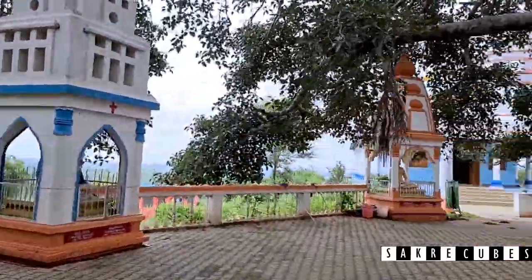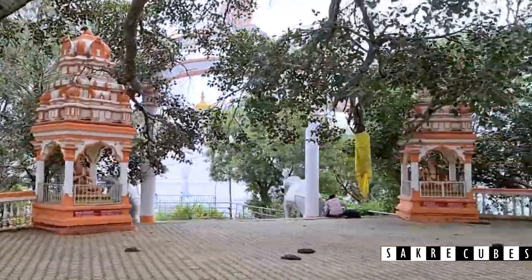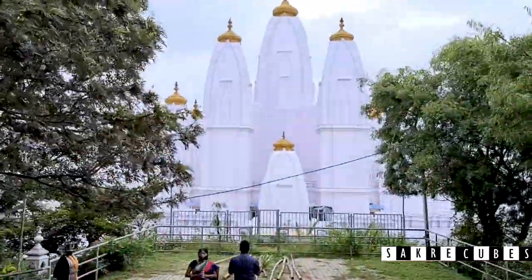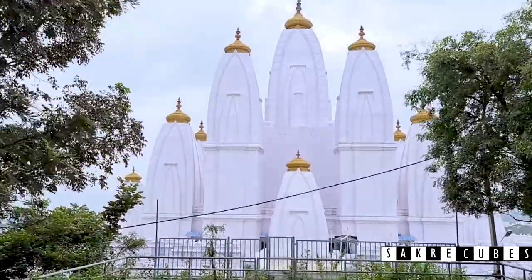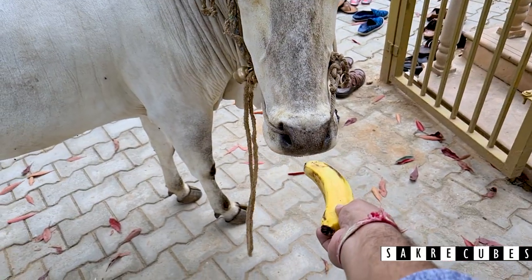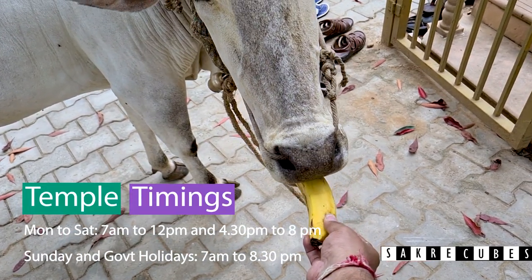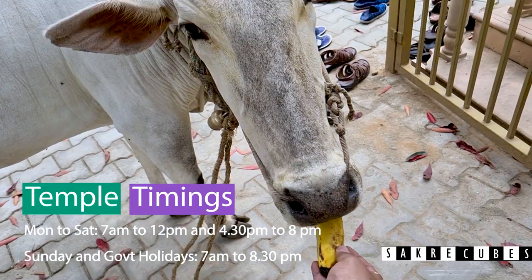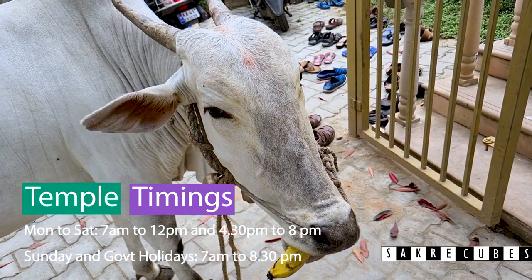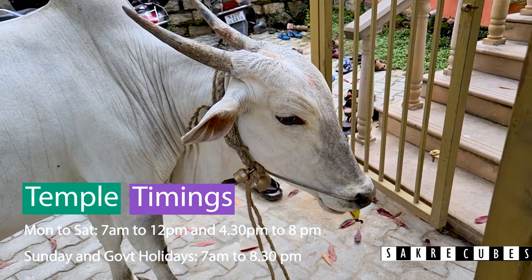There are other small details worth seeing here, but due to lack of time, I will not cover them in this video. If you are planning to visit this place, pay close attention to the details mentioned in this video. From Monday to Saturday, the temple will be open between 7am to 12pm and 4:30pm to 8pm. On Sundays and government holidays, the temple will be open between 7am to 8:30pm.